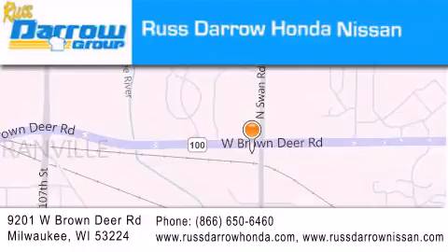Our goal is to exceed all of your expectations to ensure that you'll return for future visits. Experience the Darro difference.